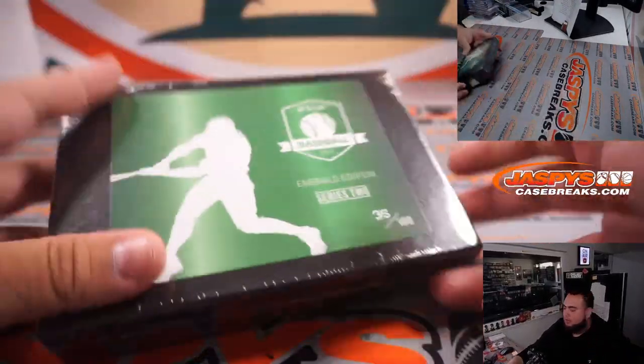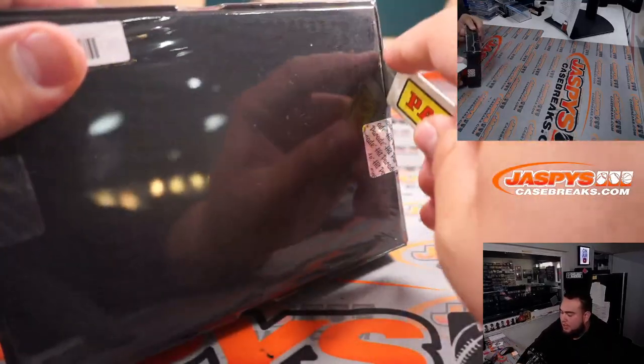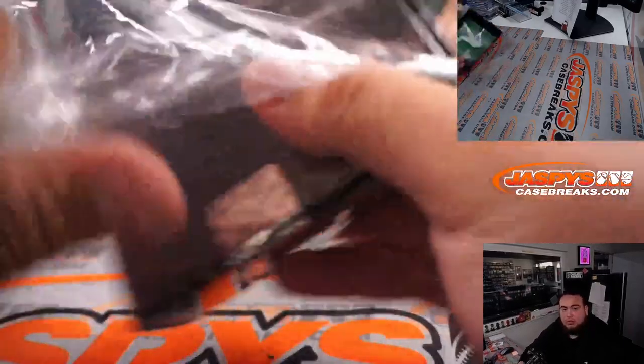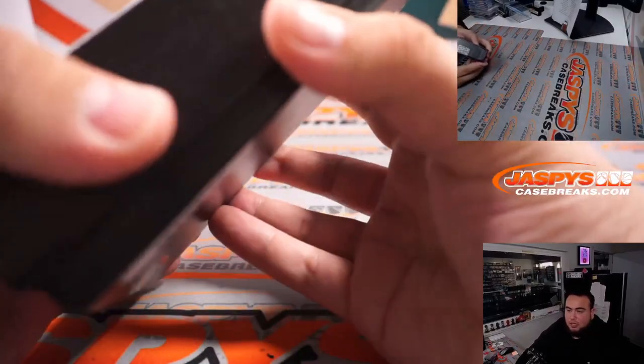We didn't get a sell sheet hit but we had some really nice hits. Maybe Nick just didn't put them all up there — usually there's at least one in every case. But I like this Emerald — some really nice stuff.